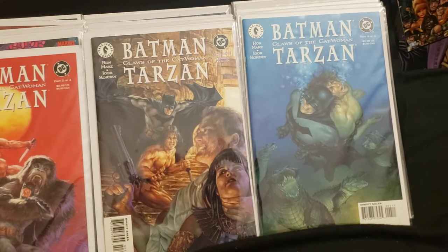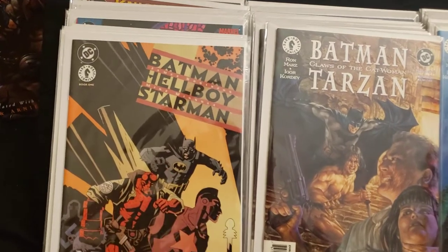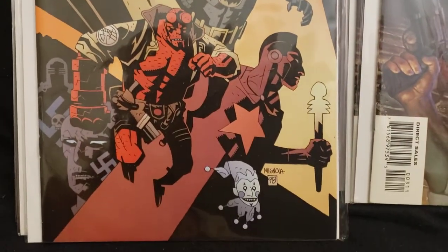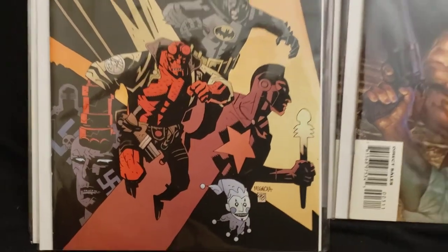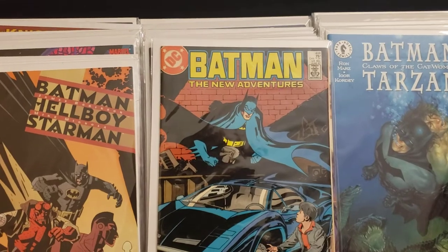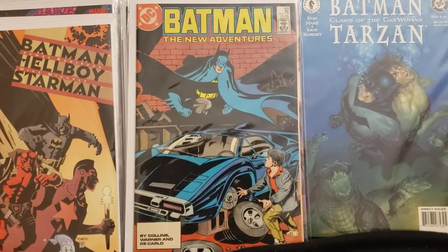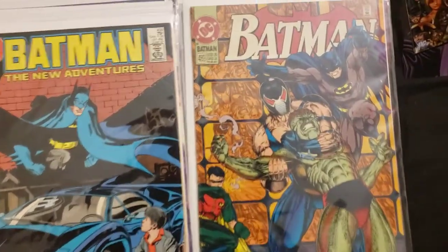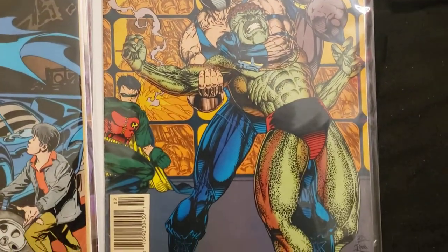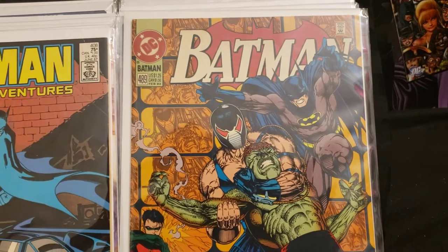Now I found this one — I didn't know it was going to be worth as much as it was. Batman and Hellboy with Starman — I got two copies, book one. The picture shows 98, so it came out around then. Then I got another copy — New Adventures of Batman number 408, came out June 1987. Here's Batman 489 — look how small Bane is, I think that's before he's juiced up. I think that's Killer Croc with Robin back there. That's a Travis Charest cover, one of his early artworks.